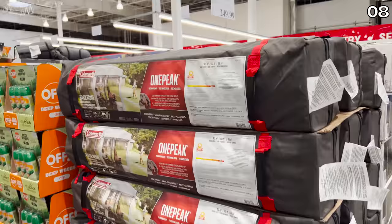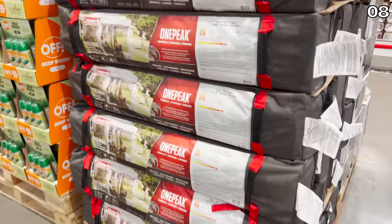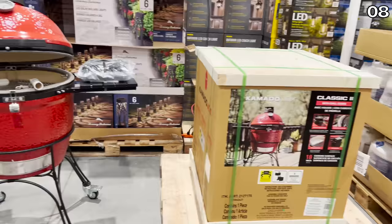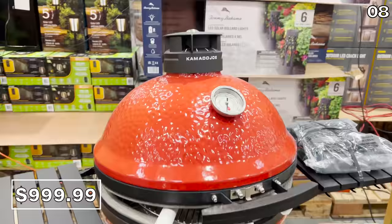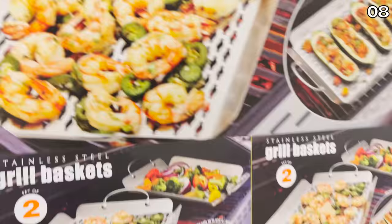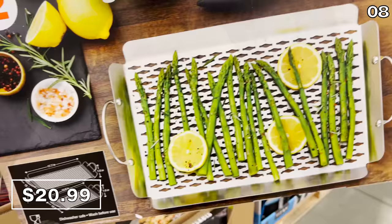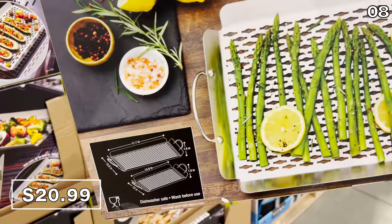To steer clear of the bugs outside, a 12-foot by 10-foot outdoor screen house for $200 is a competitive price on a very in-demand item to give you that screened-in dining experience. The 18-inch ceramic charcoal grill at $1,000 is a top performer with a two-tiered cooking design and side tables. The stainless steel barbecue trays for $21 allow you to cook finer things that would otherwise fall through the grates onto your grill.